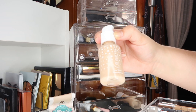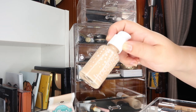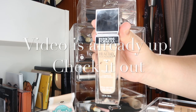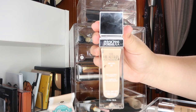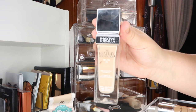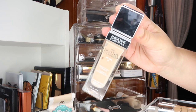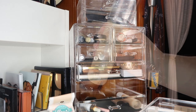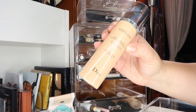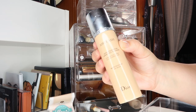The first foundation I have is the ColourPop No Filter Foundation — I have two shades: Light 60 and Light 55. I've been thoroughly testing this and the review video should be posted at the end of the week. The next foundation is the Physician's Formula Healthy Foundation — it's very lightweight but still has good coverage, so I'm reaching for it more now that it's hot outside. I have the shade LW2, which is the lightest warm shade, and I do have a full video on it. Another foundation I've been reaching for a lot is the Dior Air Flash Foundation.